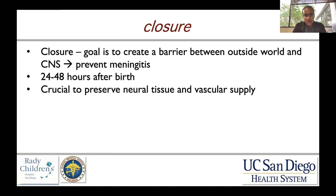Regarding closure: if a child has an open neural tube defect, you need to close it. The reason is to create a barrier between the outside world and the central nervous system, with the primary goal of preventing meningitis and further neurological decline. This is typically done 24 to 48 hours after birth. There is some evidence that waiting longer than 72 hours increases bacterial colonization significantly. It is also crucial to preserve neural tissue and vascular supply while the tissue is fresh, as exposure to air can cause the tissue to subsequently necrose and sustain further damage.